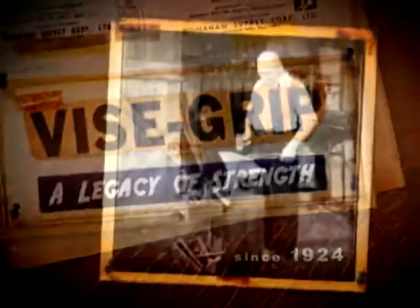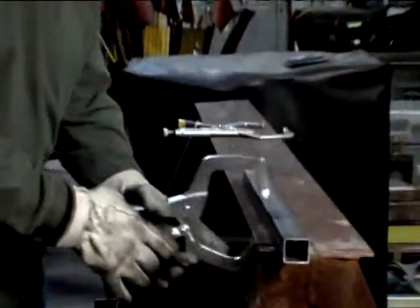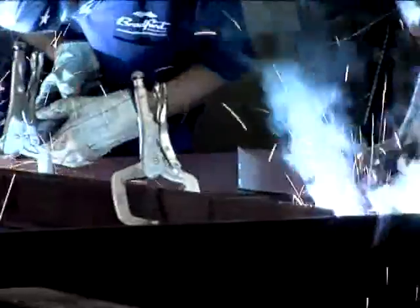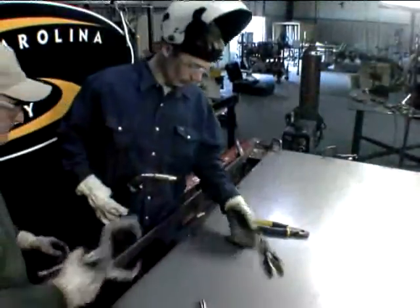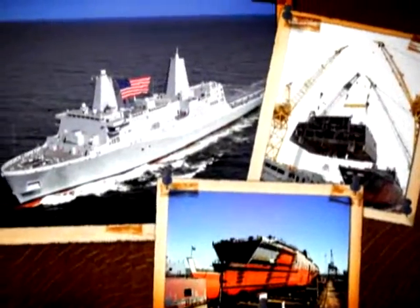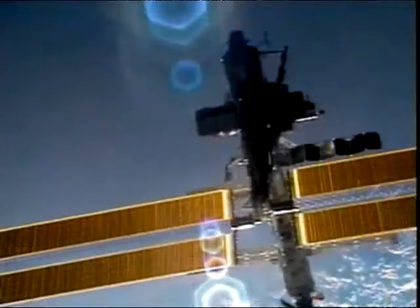Since 1924, Erwin Weissgrip has been a legend in the tool industry — the tool that stands for strength and dependability, the tool that tradesmen choose first and pass on to the next generation, the tool that continues to set the standards for quality and innovation. Today and tomorrow.